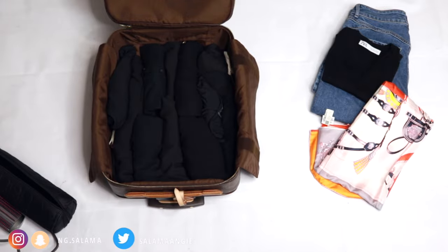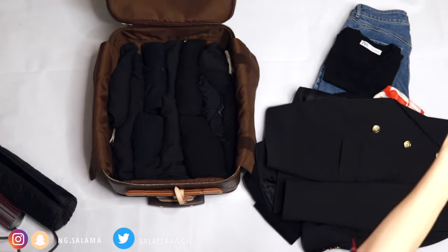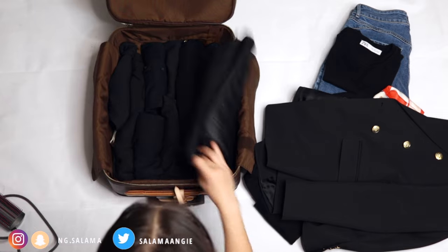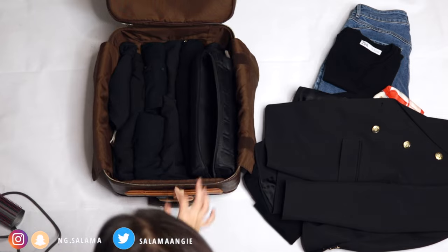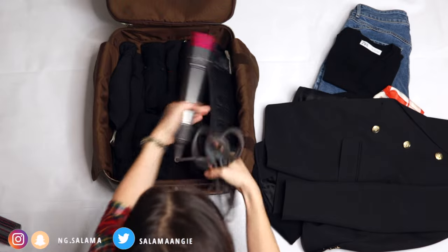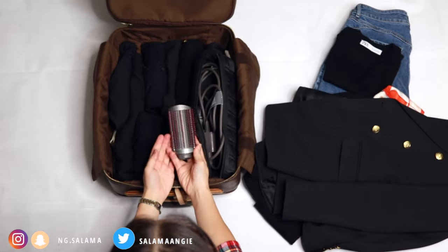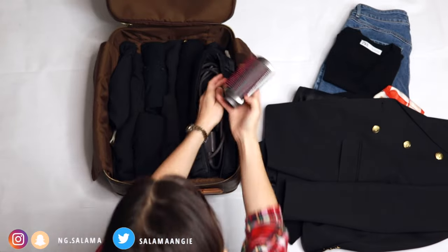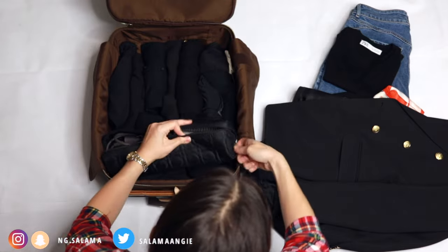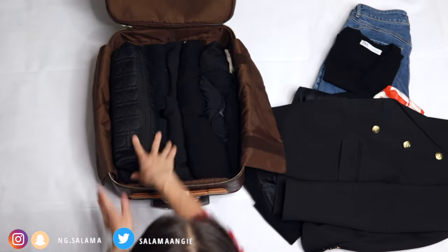I'm planning to take a cardigan, a scarf, and a blazer on the plane to keep me warm — these are bulky items, so wearing them on the way to the airport is best. For hair tools, I'm taking my Dyson with the brush attachment because it's very versatile and fast — I don't want to spend an hour doing my hair in the morning. I use a GHD bag that compacts any hair tool and fits comfortably in my cabin bag.